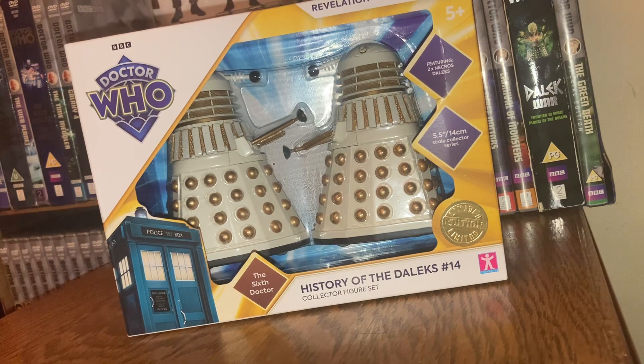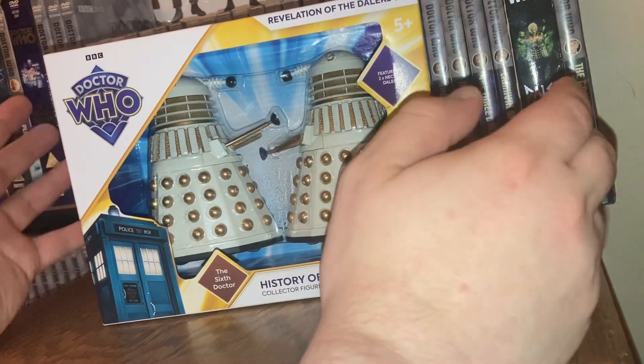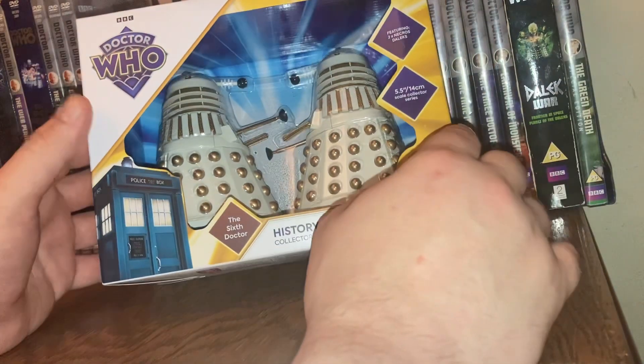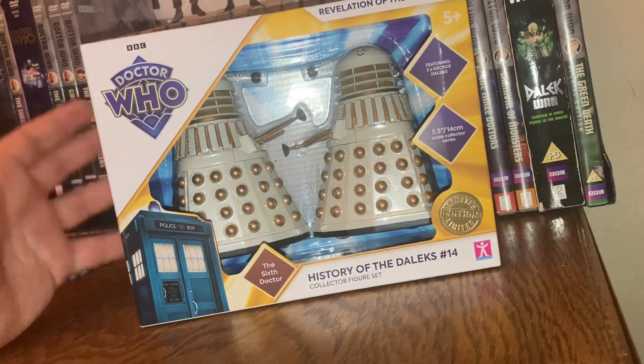I absolutely love this set. This is the first time I've actually got myself some Doctor Who figures from Colin Baker's era, because at the moment I've only had the Two Doctors set with the Sontaran and the Second Doctor with Peri. That's the only one I've kind of got for the Sixth Doctor, so I'm absolutely glad to say: here is Doctor Who Set Number 14 of the Daleks set.